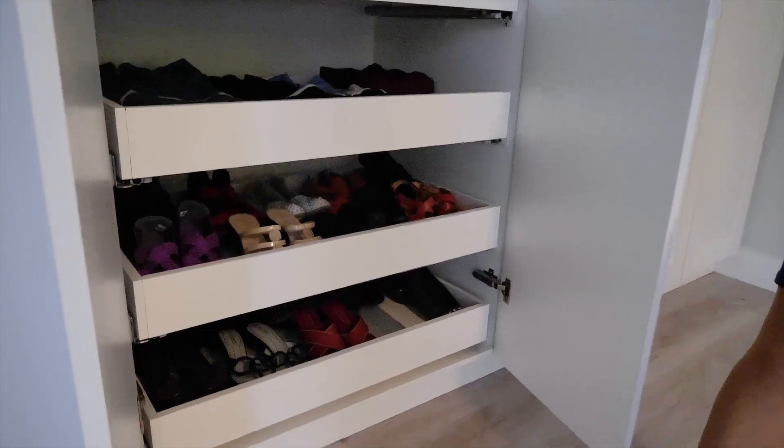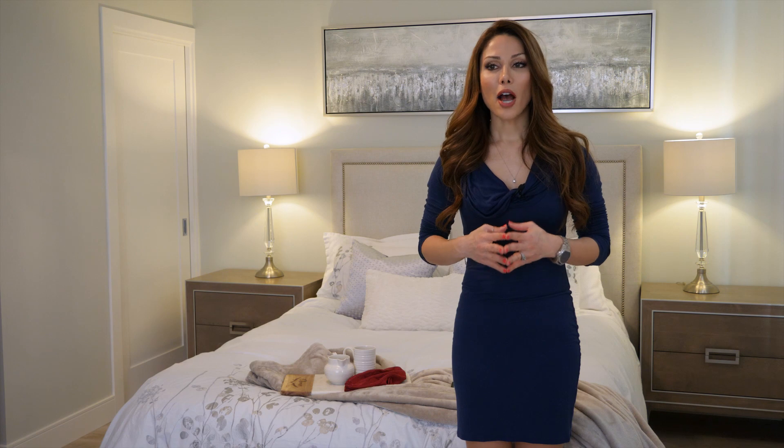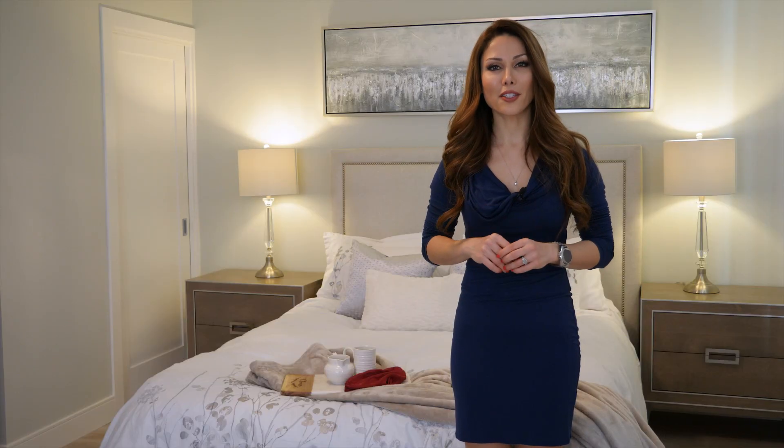We also switched out the lighting in this room. There was an old ceiling light in here already and I wanted to switch it out. The ceiling was too low so I chose this light — it's attached to the ceiling and it just brings a little bit of bling into the room.